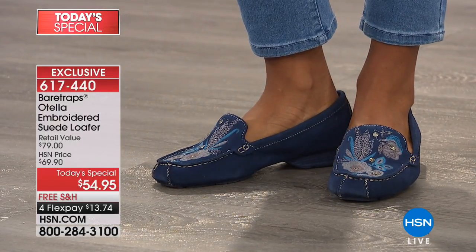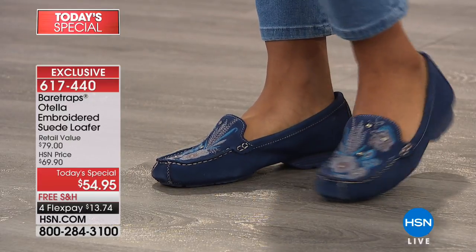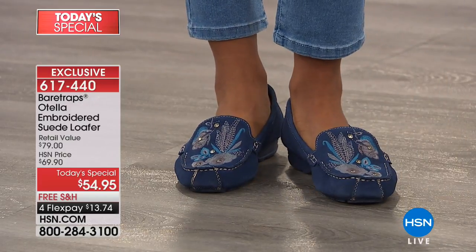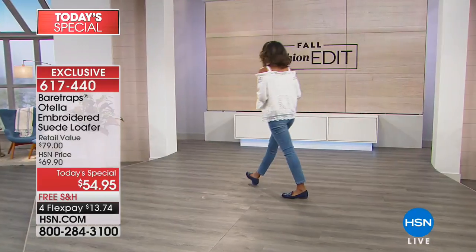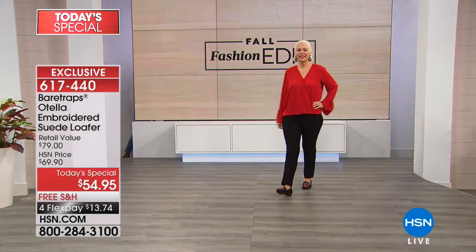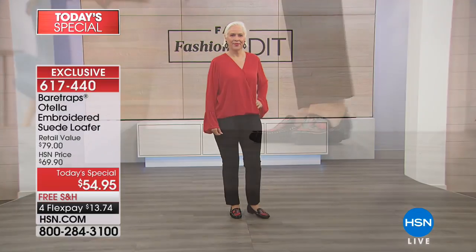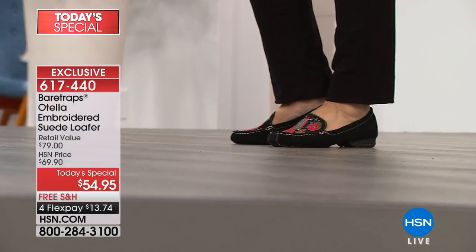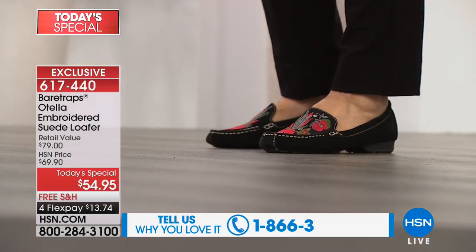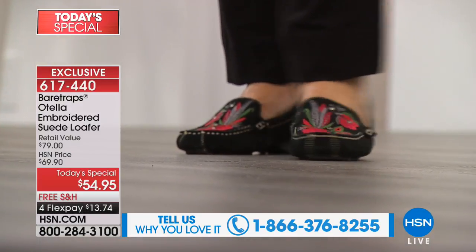We're so excited to be here at HSN because we know you're coming for exclusive, beautiful, unique items — things you can wear all day that go with your everyday wardrobe, while still being fun and flirty. I think this moccasin is perfect for that. I love this outfit on Carol with her top, a classic pair of black trousers, and that pop of color on the black — what a great choice.